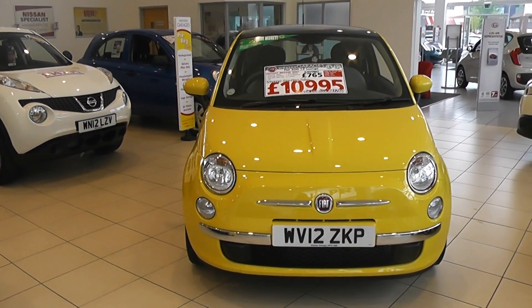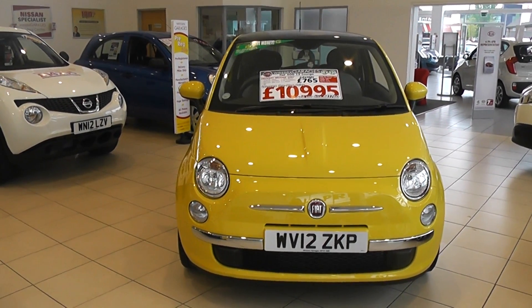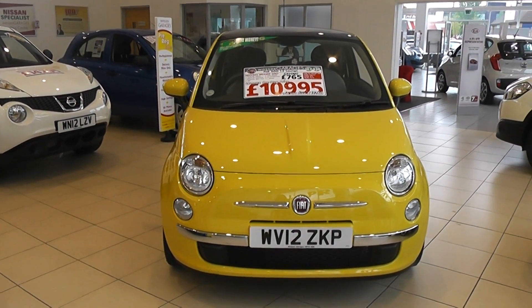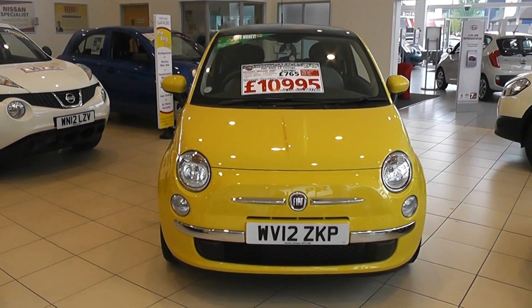Welcome to Wessex Newport. Here we have a Fiat 500 Lounge in yellow. It is a pre-registered car currently in our showroom, and the price of this car is £10,995.